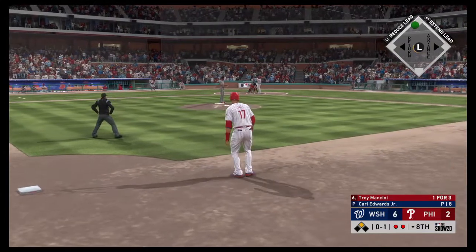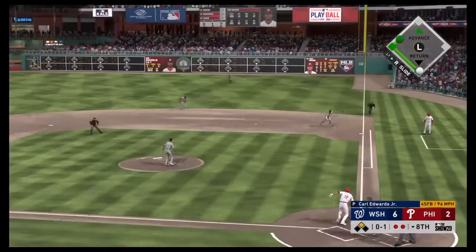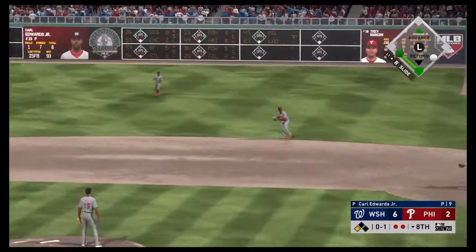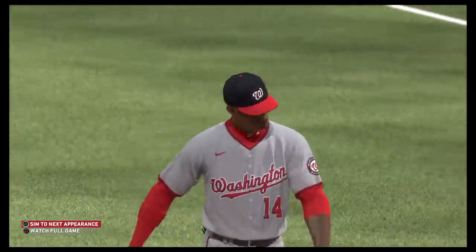Stepping in, Trey Mancini, runner in scoring position. The 0-1 pitch — runner breaks for third. Ground ball right side, fielded cleanly, and eight innings have come and gone now as the inning is over.